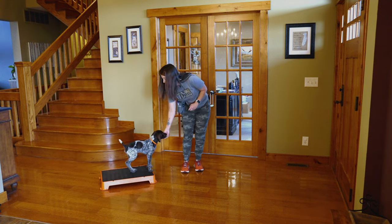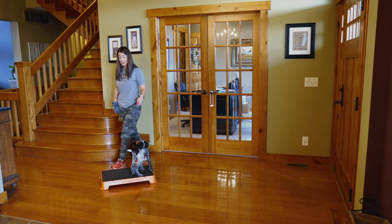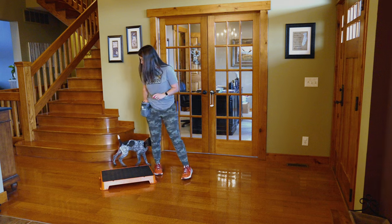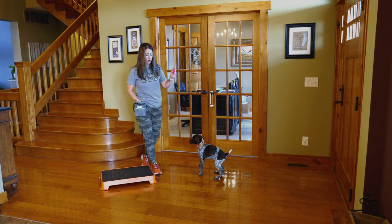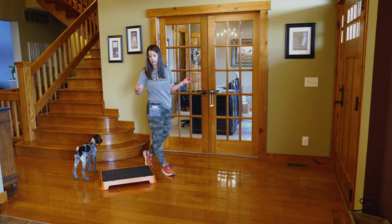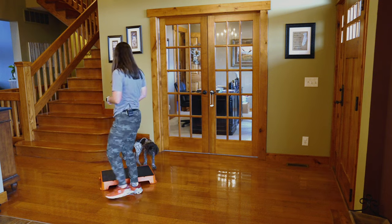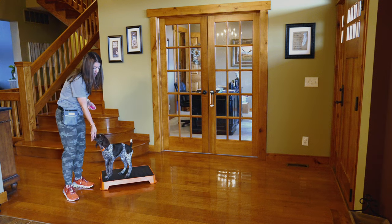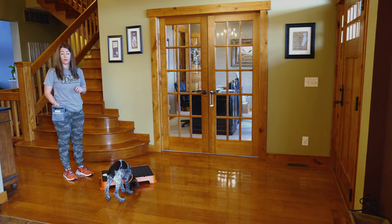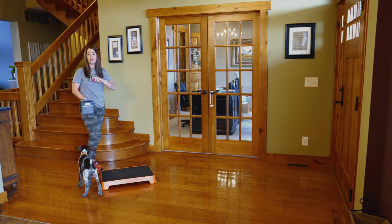We're getting there with his understanding but we are still nowhere near ready to introduce the cue. This process typically takes most puppies one to three days, and since we're utilizing their meals for training sessions — a meal in the morning in a training session, a meal in the evening in a training session — that's upwards of six training sessions before we're even introducing the cue. Every puppy's a little different, so if yours is taking a little longer or figuring it out really quickly, just keep repping it, condition the behavior well enough, and then move on.